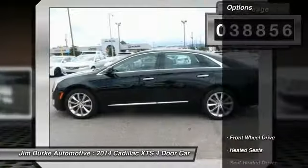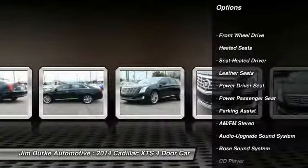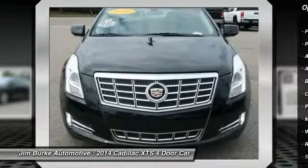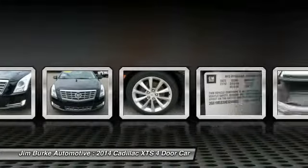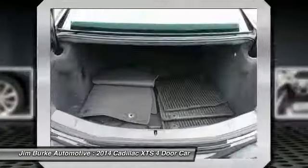Here are some of this vehicle's great options: heated seats, anti-lock braking system, Bose sound system, power passenger seat, traction control, air conditioning, HomeLink garage door opener, power steering, cruise control, and aluminum wheels.